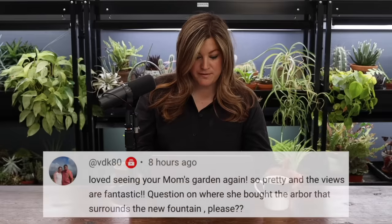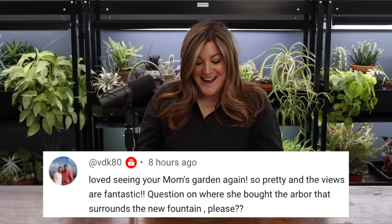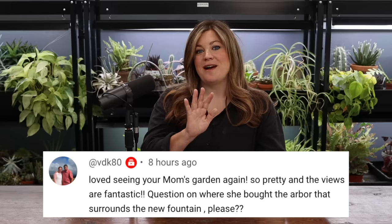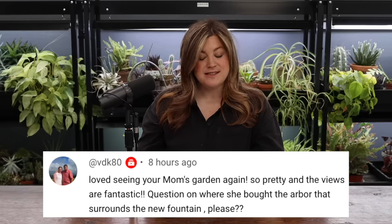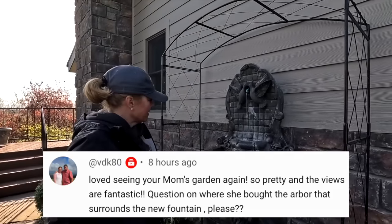First question from that video was from VDK80: love seeing your mom's garden again, so pretty, and the views are fantastic. They are from that hill — the view of the valley when it's a clear day is so beautiful. Question on where she bought the arbor that surrounds the new fountain. She bought that at their garden center. I don't know what brand it is — it's black, maybe with a diamond lattice pattern.